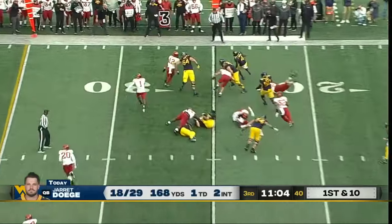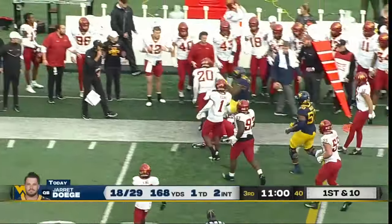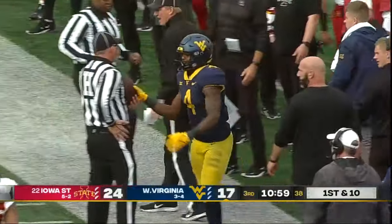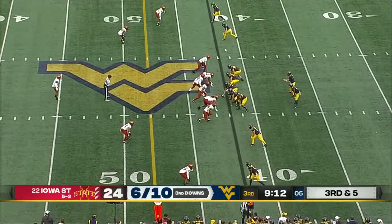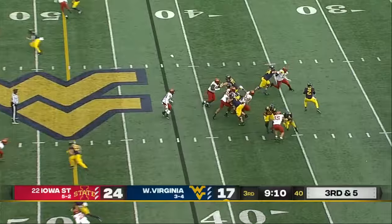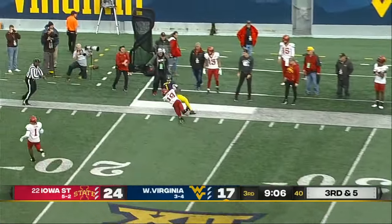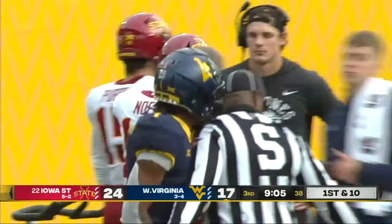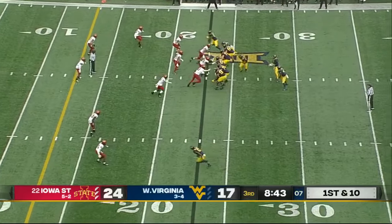Here goes Daigie back to work out of the pistol — they'll give it to Letty Brown. Breaking tackles — good run, at least two of them shed, and it's a first down. Daigie launches one up — yes! What a throw — Winston Wright, 35-yard pickup!